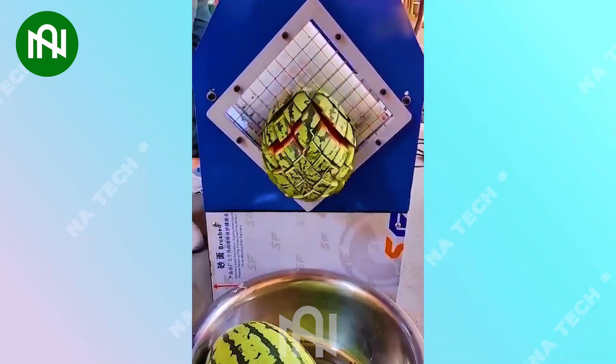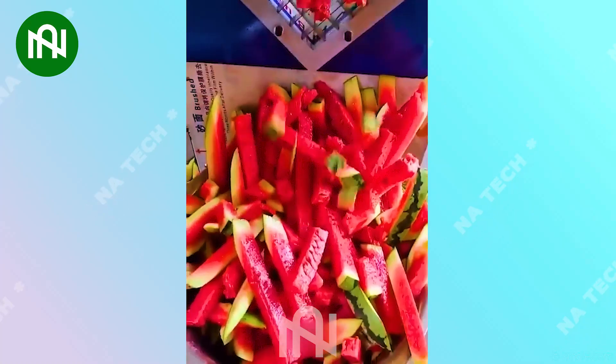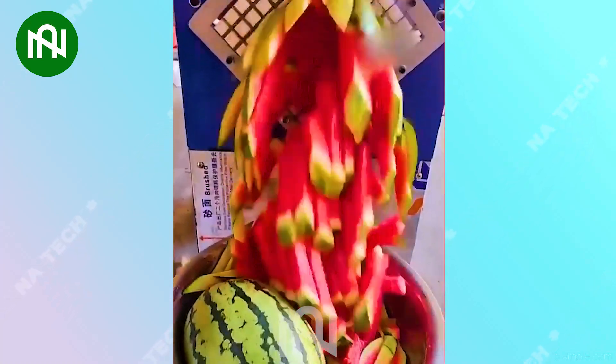This is a truly fantastic machine for watermelon enthusiasts. Cutting watermelons into perfect slices can be done in an instant with this.